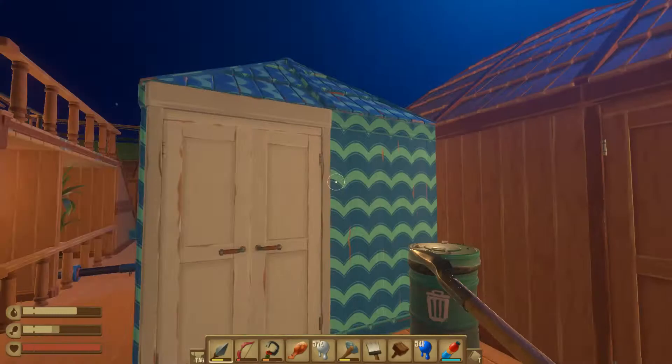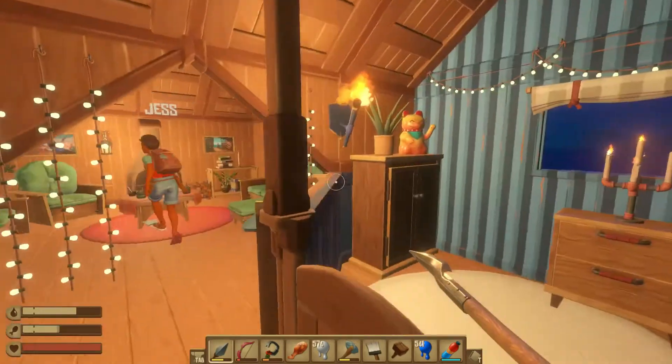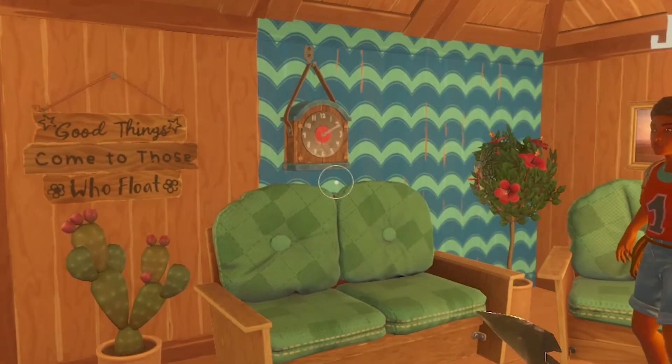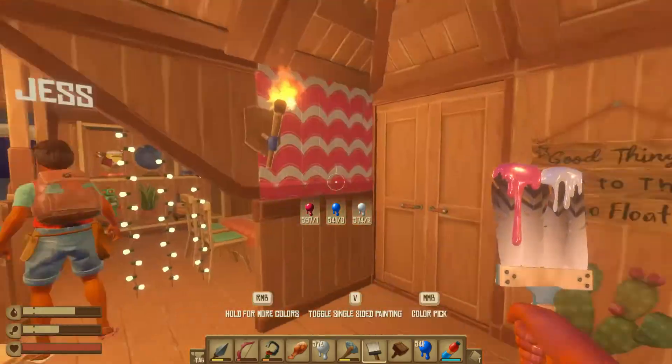Can I come in? Hello? Oh, oh my gosh, look at this! I can already see what you did inside the washroom. Oh no — my surprise! Okay, let's do the living room together.